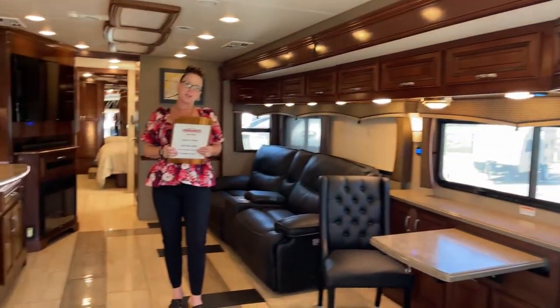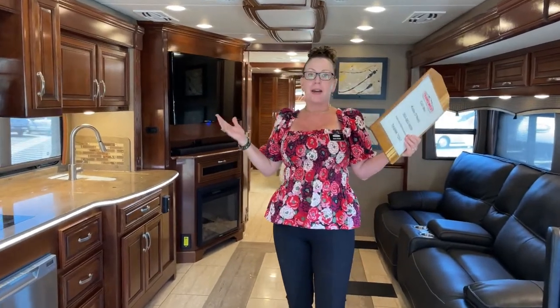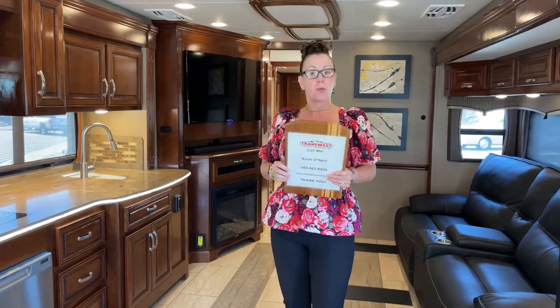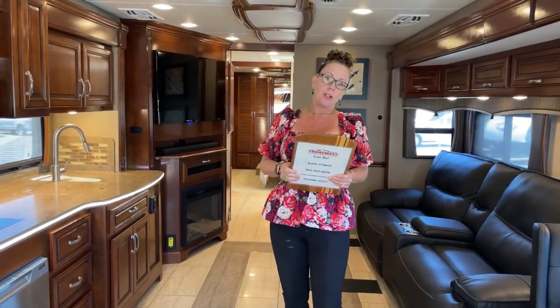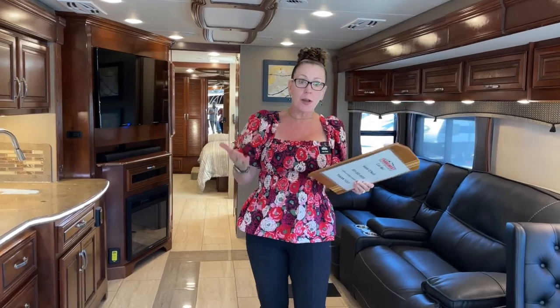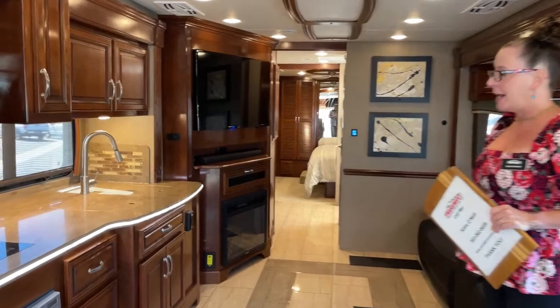Good morning and welcome to TransWest Truck Trailer RV. My name is Katie O'Neill and I am here to show you a fantastic opportunity. You can find us always at TransWest Truck Trailer RV, at TTT RV on our YouTube station, or of course five days a week, three times a day, we come to you live on Facebook with a video. Let's go ahead and start from our usual spot, the inside out.